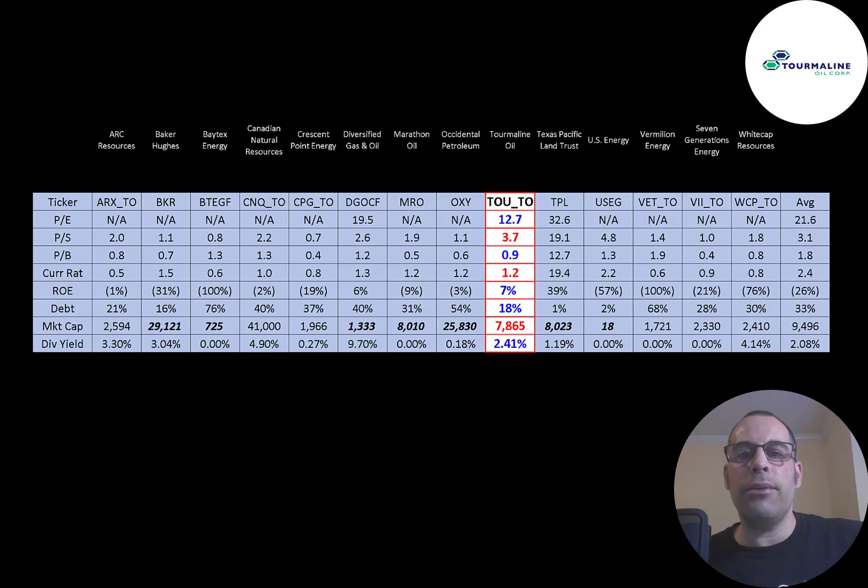The best way to look at ratios is to compare them to companies in the same industry. I've done videos on 14 companies in the same industry as Tourmaline. Numbers in red are worse than the industry average; numbers in blue are better. Tourmaline is better in P/E, worse in price-to-sales, and has a really good price-to-book. They're worse than average in current ratio but still above 1. They have a positive ROE while most industry peers are negative. They carry lower debt than average, and when market caps are converted to Canadian dollars, they come in at $7.9 billion versus the $9.5 billion industry average. Their dividend payment is higher than average.